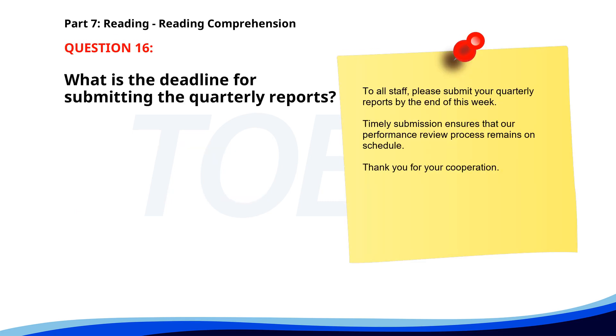Number 16. "To all staff, please submit your quarterly reports by the end of this week. Timely submission ensures that our performance review process remains on schedule. Thank you for your cooperation." What is the deadline for submitting the quarterly reports? A. End of the week. B. End of the month. C. End of the day. The correct answer is A: End of the week.